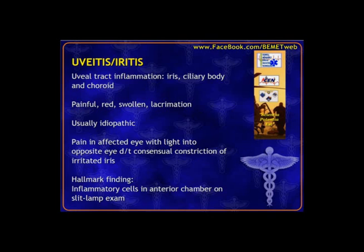Uveitis or iritis is inflammation of the uveal tract — the iris, the ciliary bodies (ligaments holding the inner anterior part of the eye), and the choroid (lining of the eye). Symptoms include pain, redness, swelling, edema, and increased tearing. Usually idiopathic with no specific cause. One giveaway: uveitis is typically a unilateral problem, whereas conjunctivitis usually progresses to bilateral.